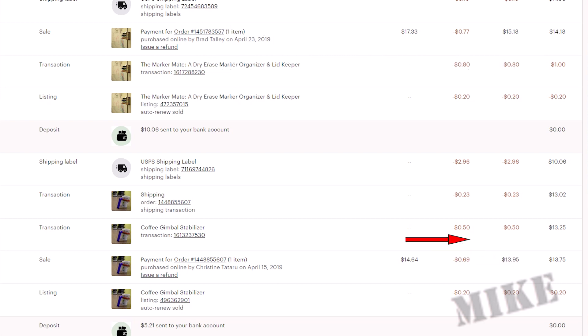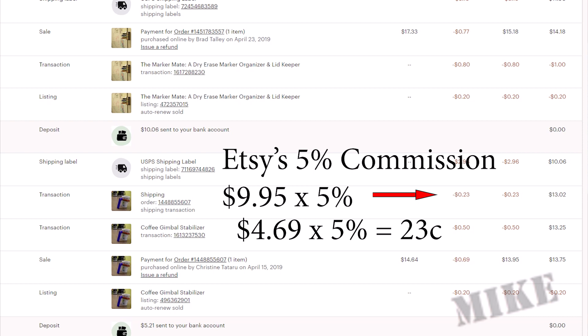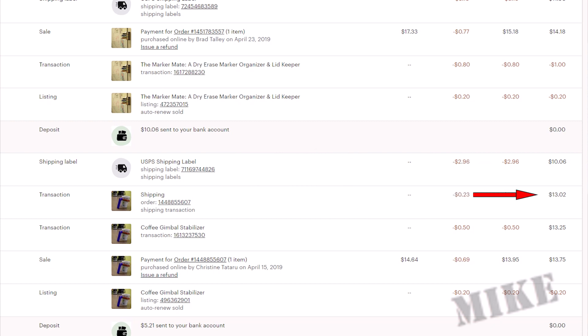But then there's this 5% cut that Etsy gets on the item, and this is the next line of $0.50. It's a $10 item and so 5% of $10 is $0.50. Then there's also the 5% fee on shipping, and that's this $0.23 line here. Revenue minus list price was $4.69 shipping — what they charge the customer — and 5% of $4.69 is $0.23. And so now I'm down to $13.02. Lastly, I have to purchase the postage, which is clearly marked on its own line. Shipping label, and that cost me $2.96, which now leaves me with $10.06 that gets sent to my bank.